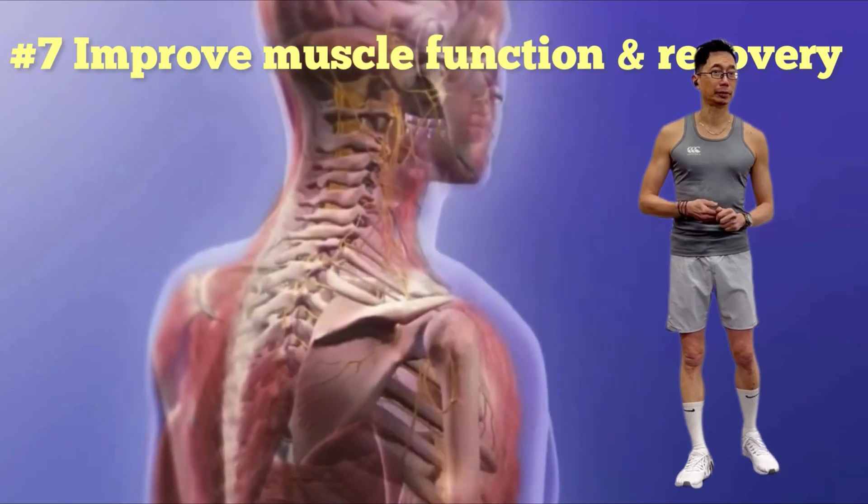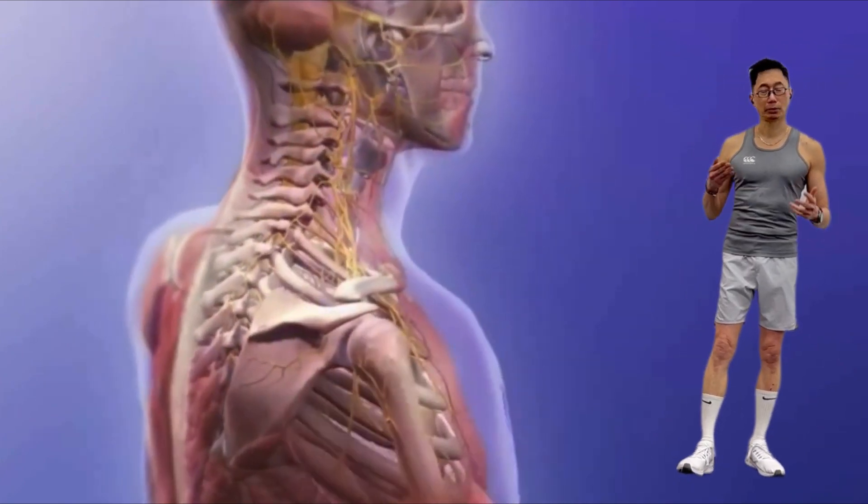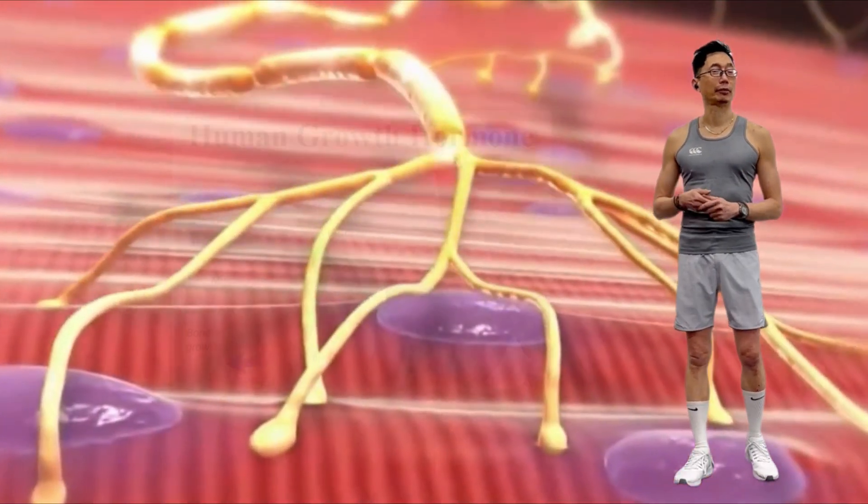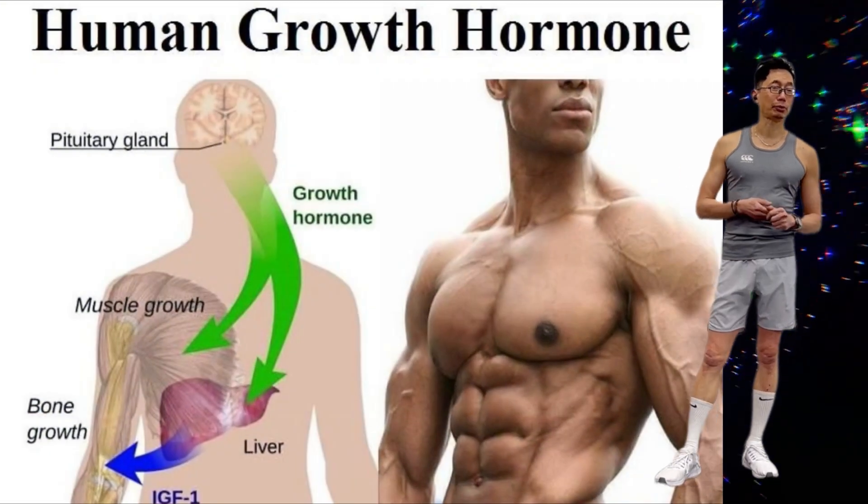Next benefit: improve muscle function and recovery. As more blood flow and oxygen is delivered throughout the body, muscles increase in size and muscle breakdown is diminished. One study showed that two one-hour sauna sessions per day for seven days increases production of human growth hormone by two to five times.